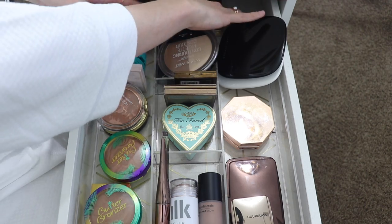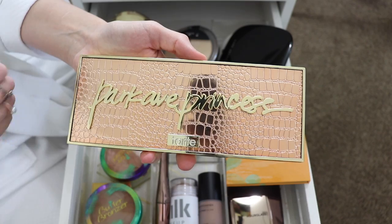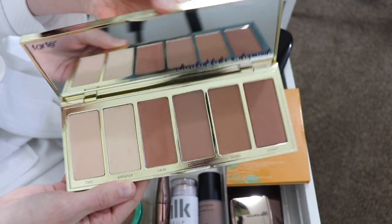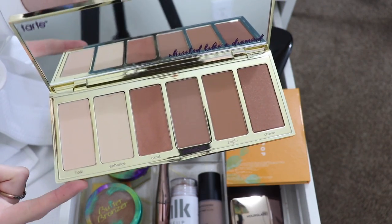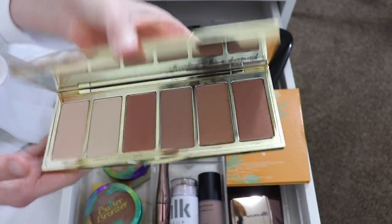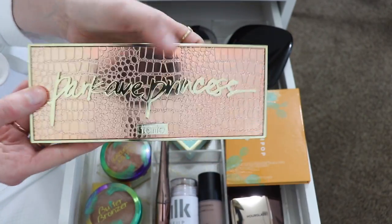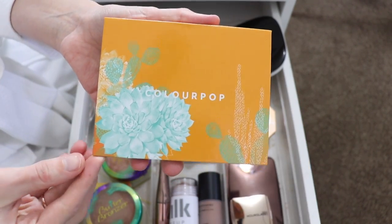I have the Tarte Park Avenue Princess Bronzing and Contouring Palette, which I got in a Boxycharm. I used it once but didn't really love the formula — the bronzers are a little too dark for me and I'm not really going to use the highlighting powders. I'm going to go ahead and get rid of this. I love the concept and the packaging — it's really heavy-duty and pretty — but the shades just don't work for me.